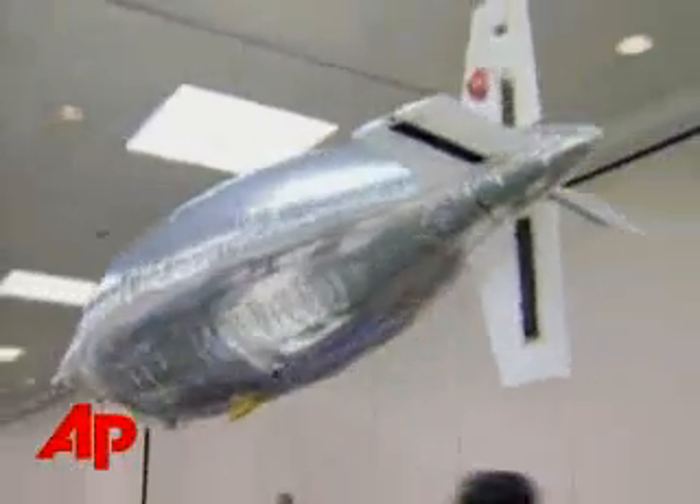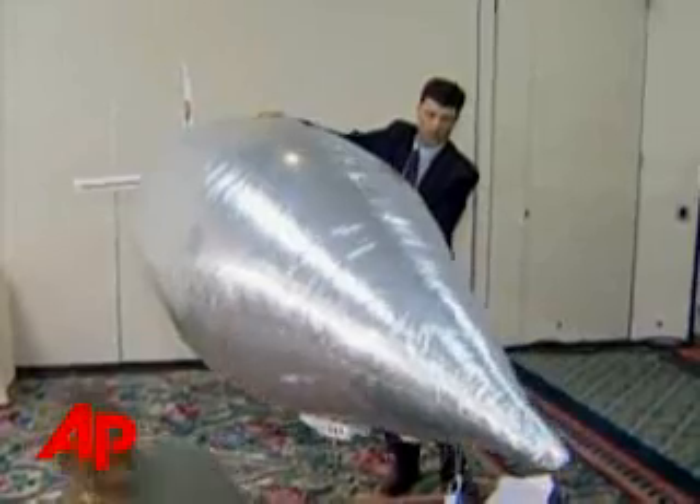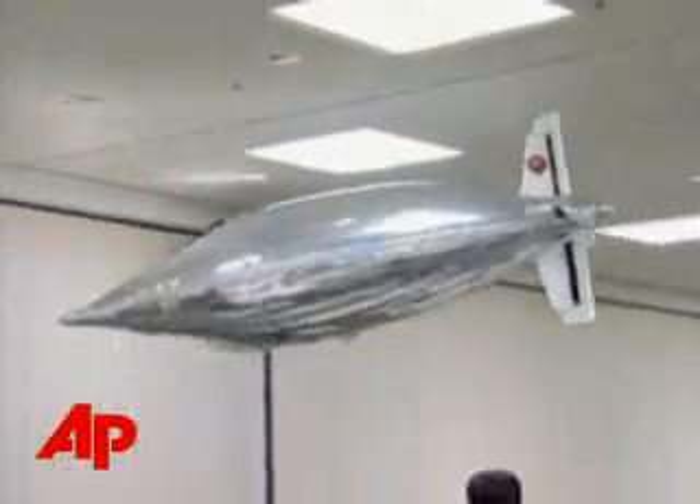Taking clues from nature, the technology is being used to develop new propulsion systems. The next step is to make the hull of such a blimp active, such that the whole body can move. When we make the body move like a fish, then we will have a propulsion system.